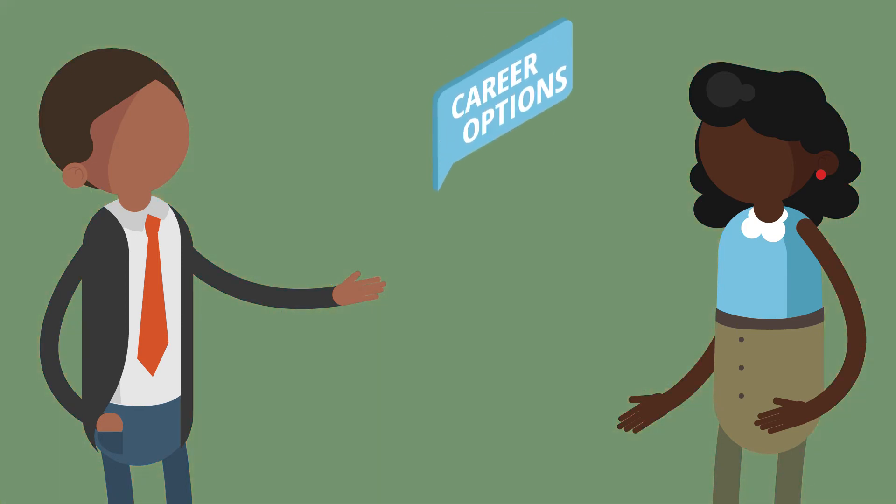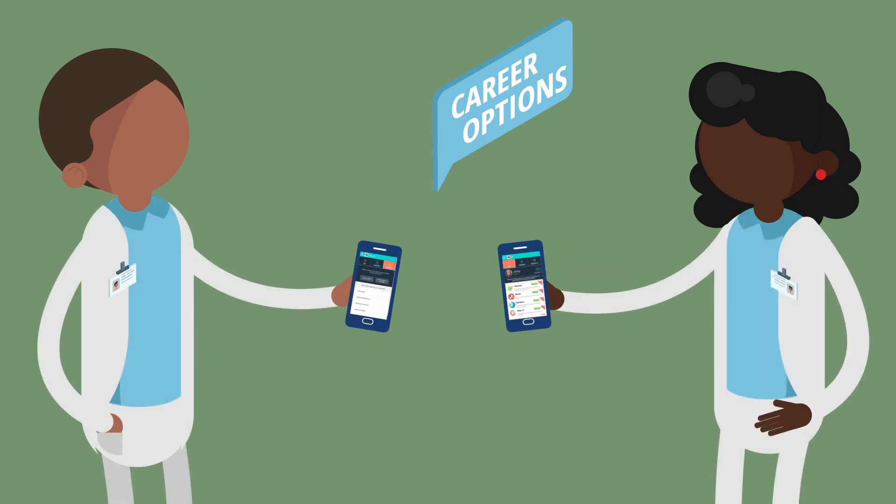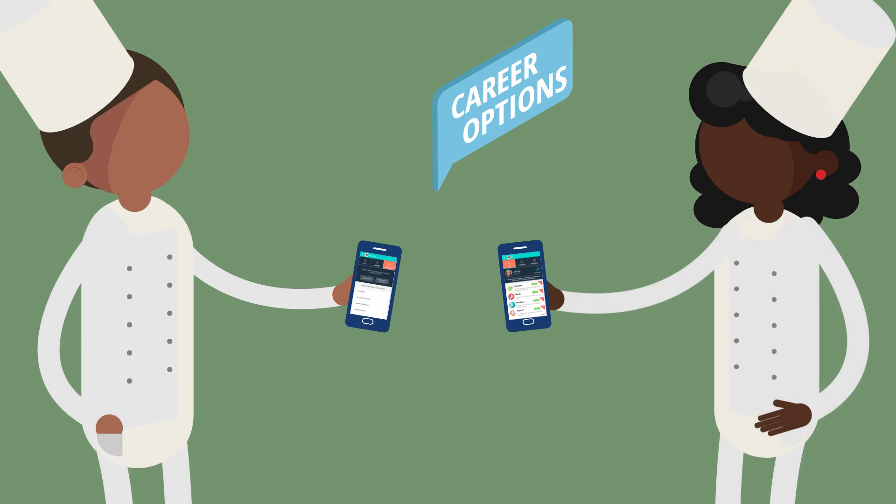Are your learners thinking about their future? Our free Career Compass app will help them to discover what their aptitudes are and which careers they should consider.